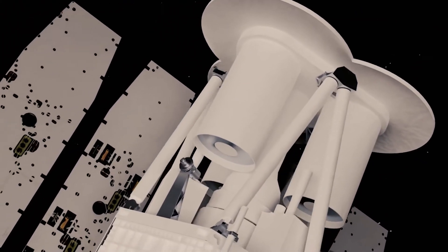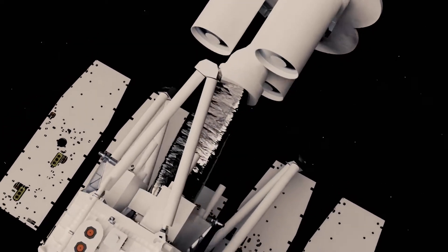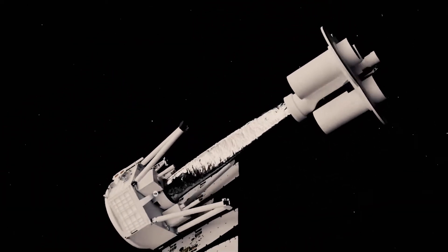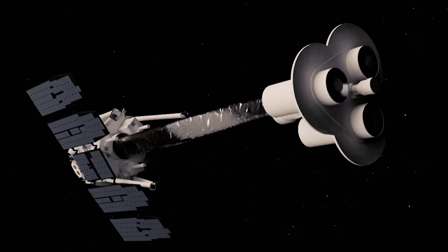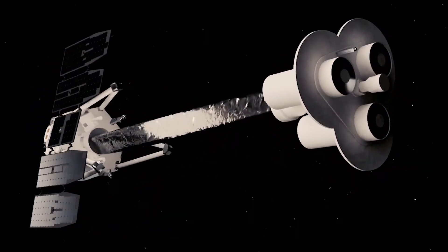The IXPE observatory has three identical telescopes with three main parts: mirrors, detectors, and an extendable mast, or boom, that separates them.